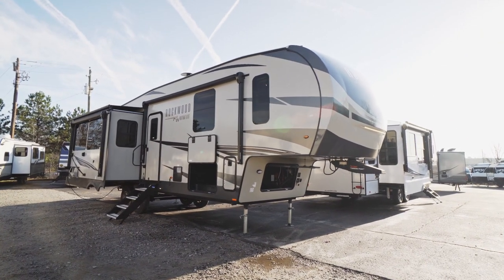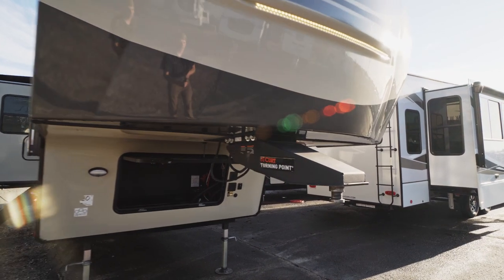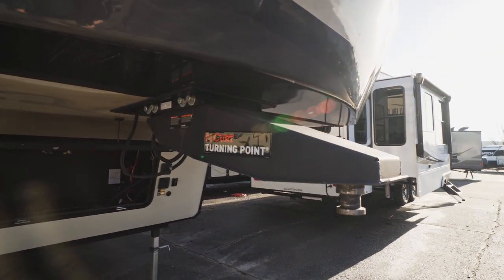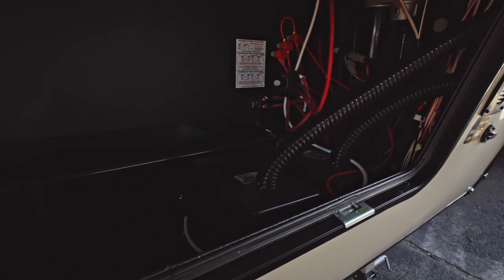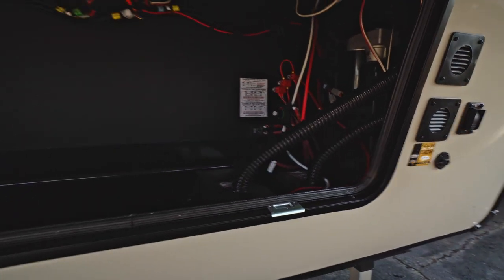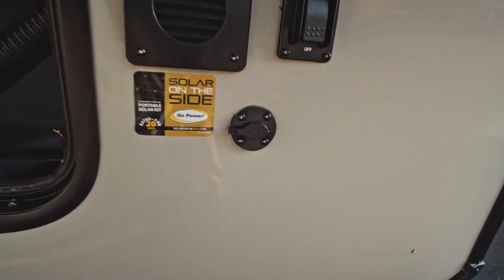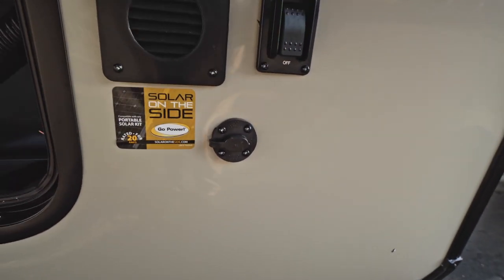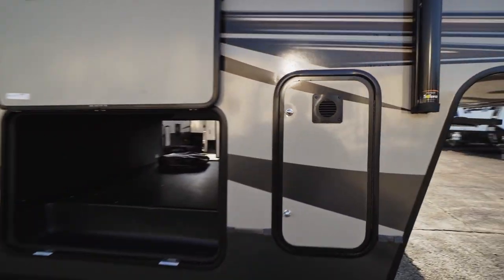Here on the outside of our Rockwood, starting at the front cap, this unit is equipped with a Curt Turning Point hitch. We have LED docking lights up above. Down below is our front storage area with two batteries, a battery cut-off, and an inverter. Over here we also have our docking lights and a Go Power solar port on the outside.